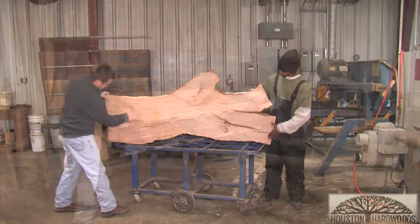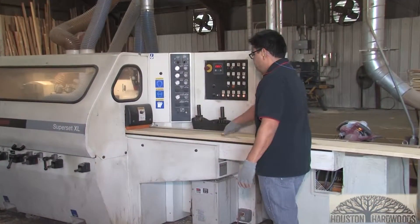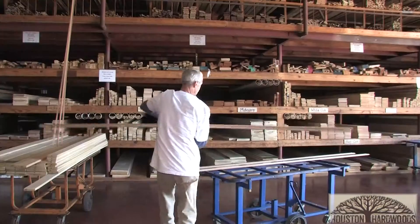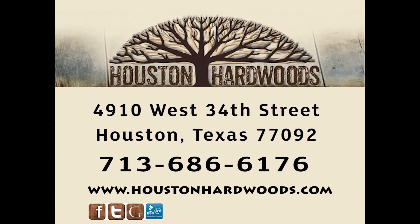The majority of our customers are professionals in the cabinet business or cabinet remodeling business. But we are open to the public, so if you've got a woodworking project you've been wanting to do, come on down. We'll help you pick out a wood that will work well for you. See you again.